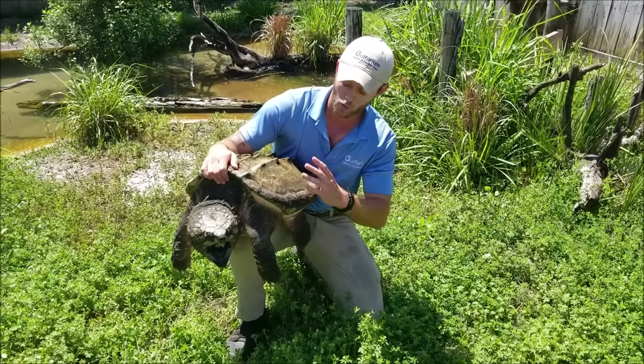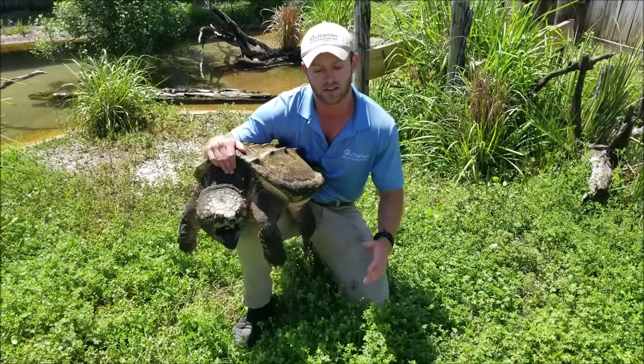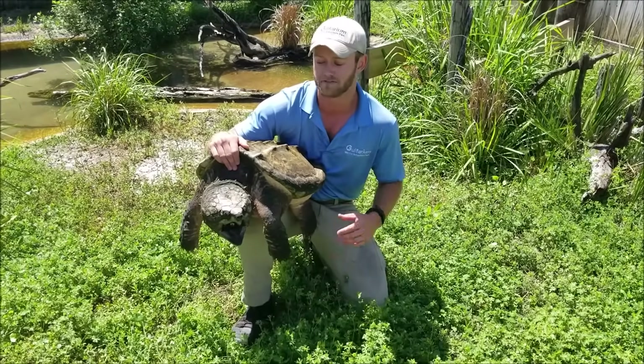Hi guys, my name is John. With me here is Medusa, our alligator snapping turtle, who does live here in our Bayou exhibit at Gulferian Marine Adventure Park.